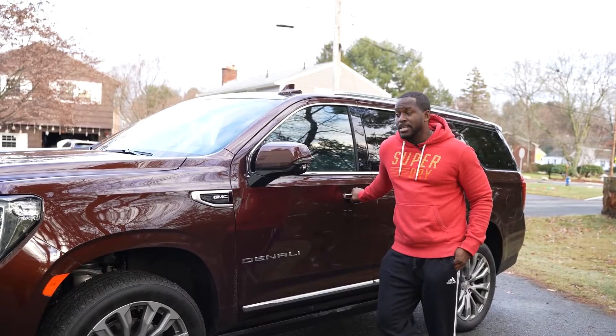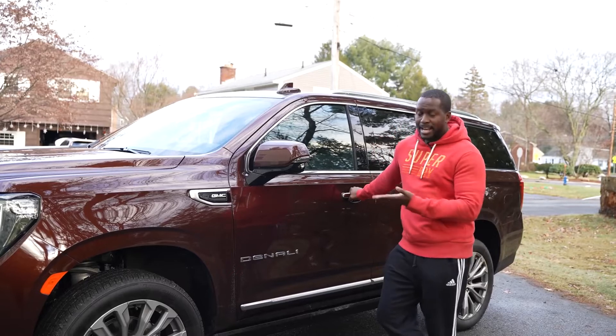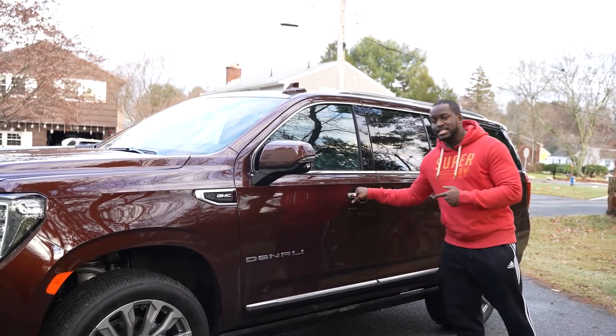Hey guys, Thundee here and it's the holidays. I'm taking a road trip to go visit family and I have the 2022 GMC Yukon Denali. This bad boy is a beast, so let's see what kind of tech is inside the car.